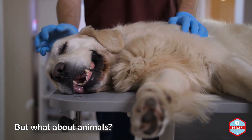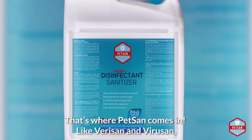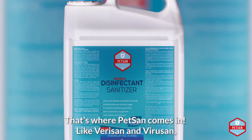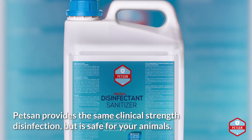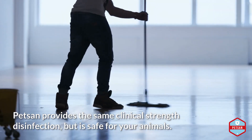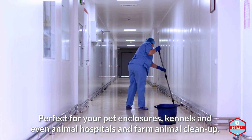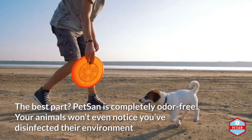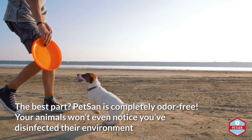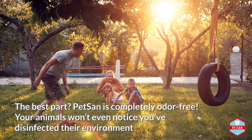But what about animals? They deserve a safe and sanitary place to thrive. That's where Petsan comes in. Like VeriSan and ViriSan, Petsan provides the same clinical strength disinfection, but is safe for your animals. Perfect for your pet enclosures, kennels, and even animal hospitals and farm animal cleanup. The best part? Petsan is completely odor-free. Your animals won't even notice you've disinfected their environment.